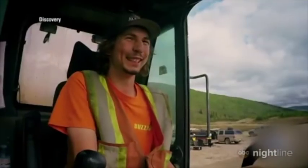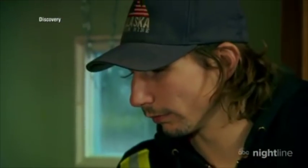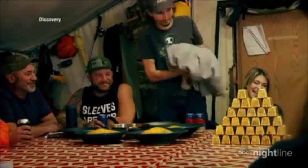That is 24-year-old Parker Schnabel. He's an ambitious and talented spitfire who just happened to mine more than seven million dollars worth of gold last year alone — representing 5,791 ounces.